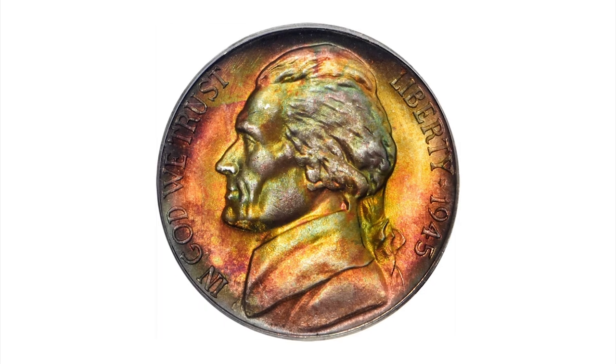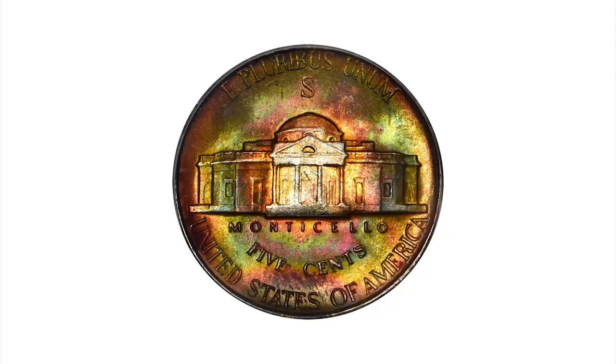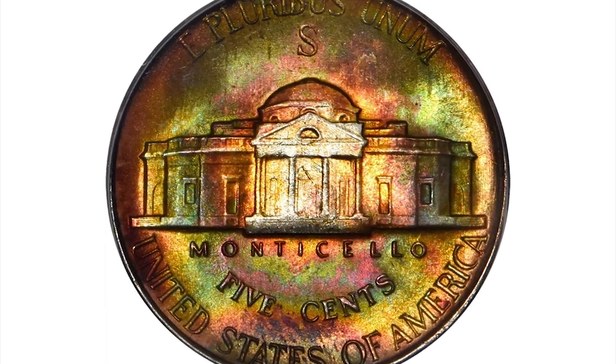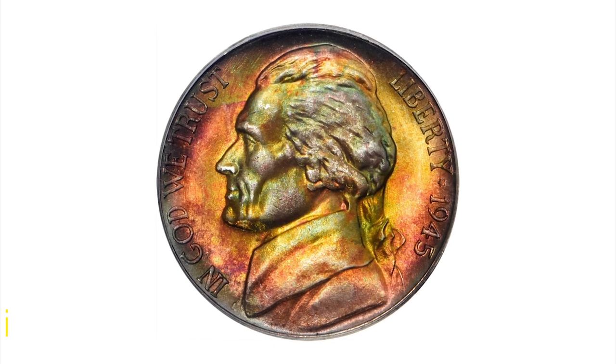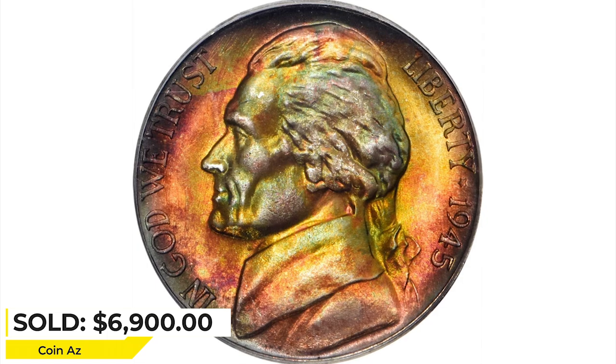A bit lightly struck in that same area, yet sharp elsewhere. Lively satin luster and virtually perfect surface preservation further enhance the desirability of this breathtaking coin. Sold for $6,900 at Stack's Bowers Auction.